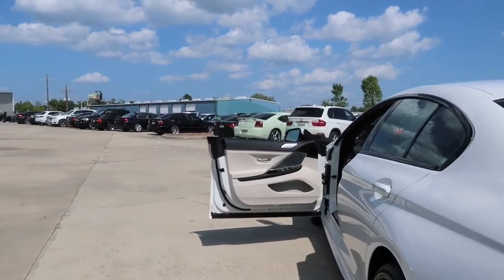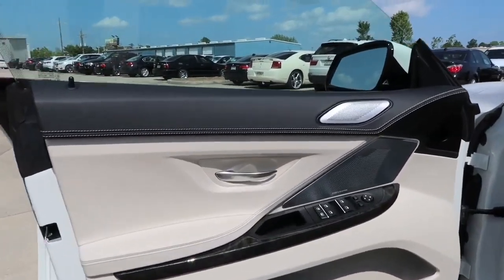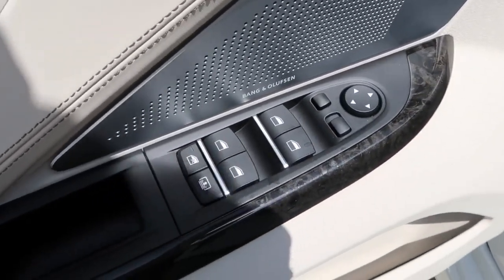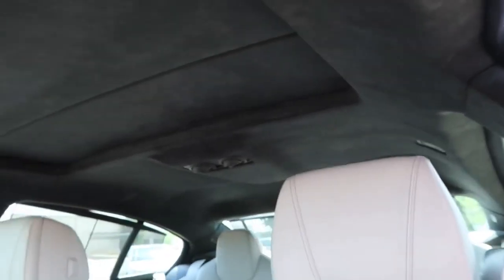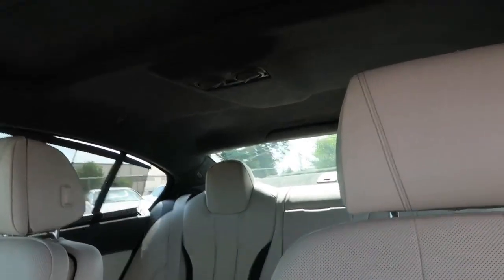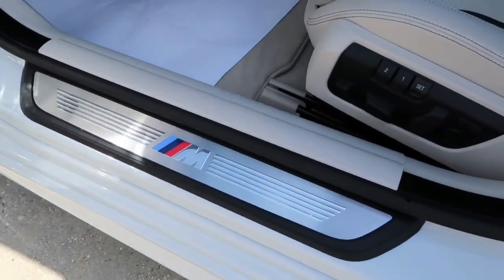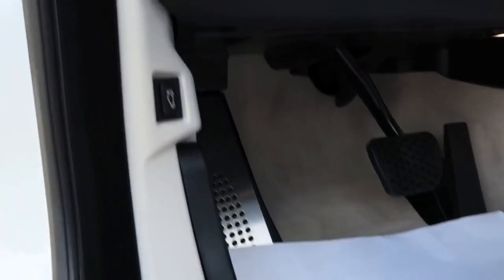Now let's take a closer look at what we have on the BMW driver's side door. The frameless door looks very nice and sporty. On the door we have the door handle, speakers, four-way power window control, window lock at the bottom, and a rear sunshade cover control — press once to raise and again to lower. There's also the side view mirror control on top, a side door compartment, the armrest door seal, brake and gas pedal, hood release lever, and trunk release button.